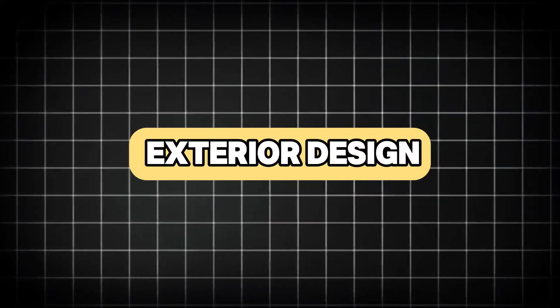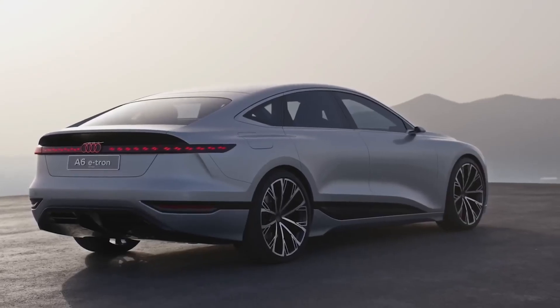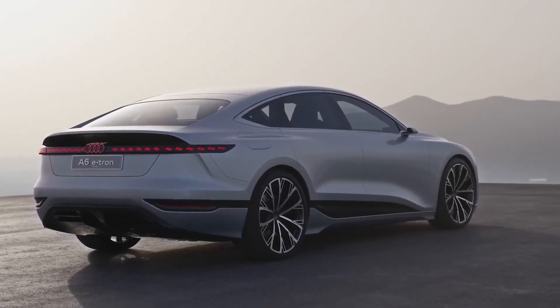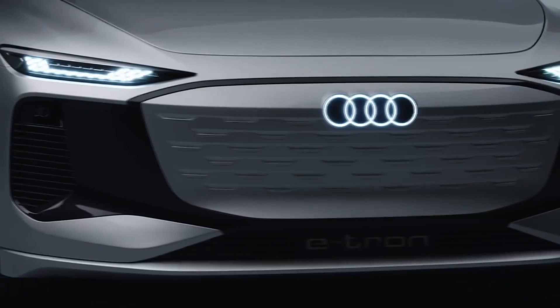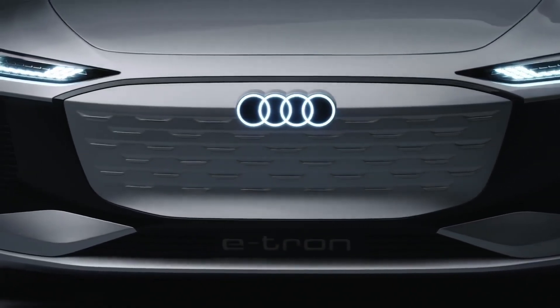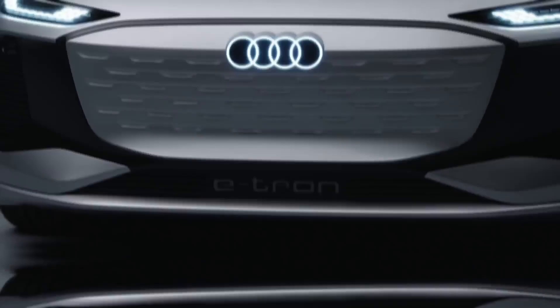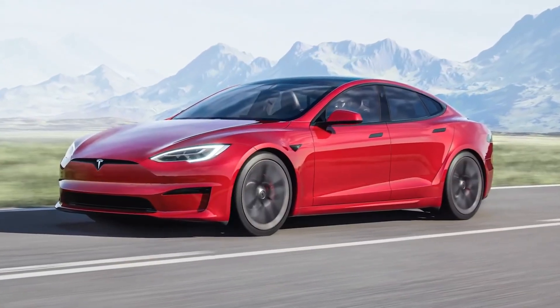The 2025 Audi A6 e-tron features a sleek and aerodynamic design that is both sophisticated and modern. The front fascia is characterized by a wide, enclosed grille with a distinctive pattern, flanked by narrow, high-tech LED headlights that provide excellent visibility and a futuristic look. The hood is smooth and contoured, contributing to the car's aerodynamic efficiency.